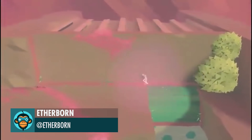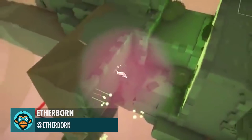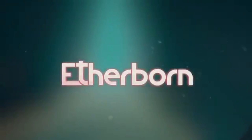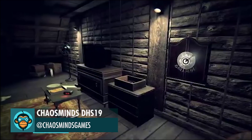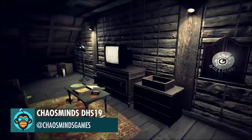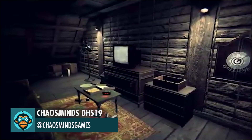Aetherborn is back with more vertigo-inducing visuals. Chaos Minds has their escape room Forgiveness on sale — check out the link below, it's 50% off for a limited time.